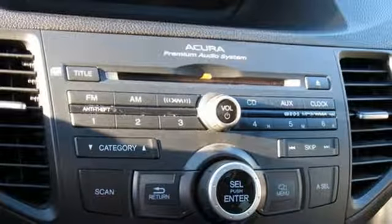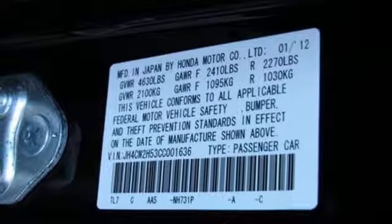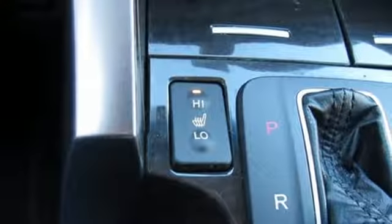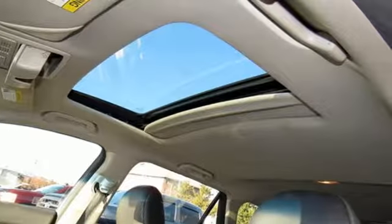Gas pressurized shocks, AM-FM satellite radio, dual-zone climate control, front-wheel drive, auto-dimming rear-view mirror and power heated mirrors.